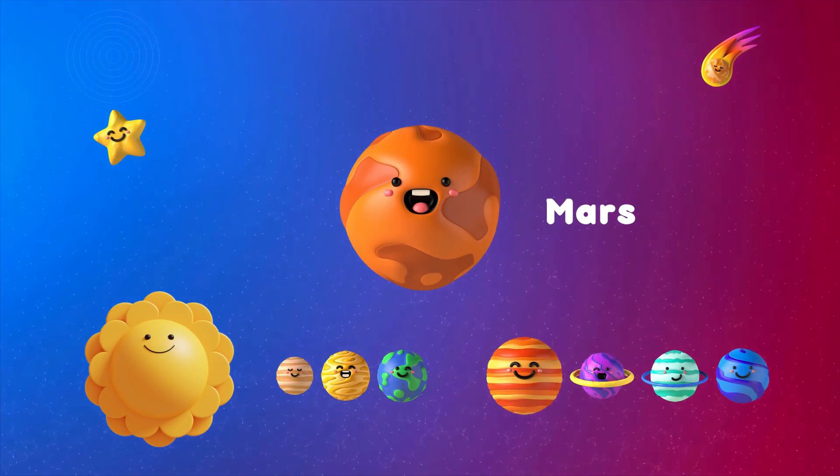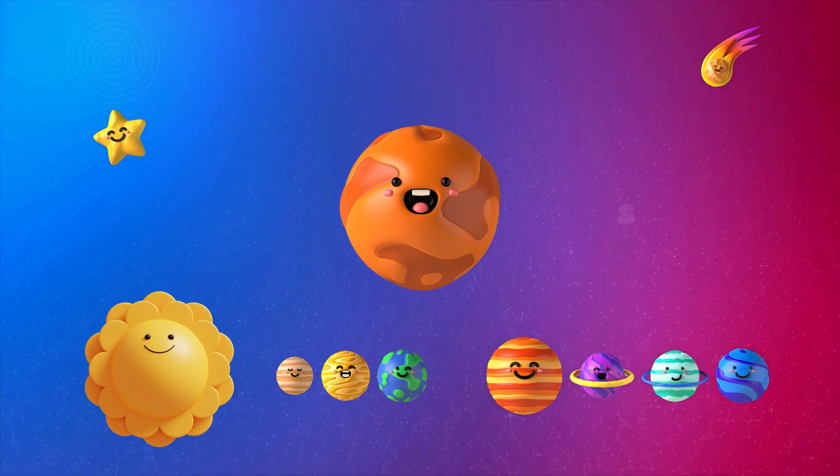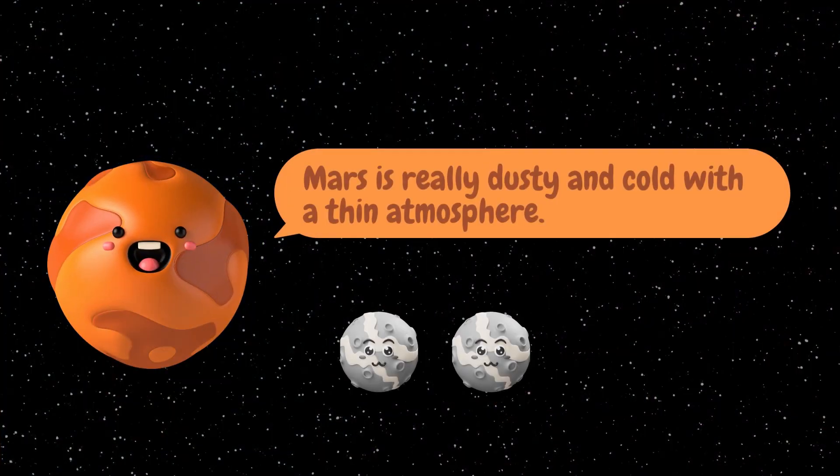The fourth planet is Mars. Mars is really dusty and cold with a thin atmosphere. It would be really hard to breathe if you went there on vacation. Mars has two moons.